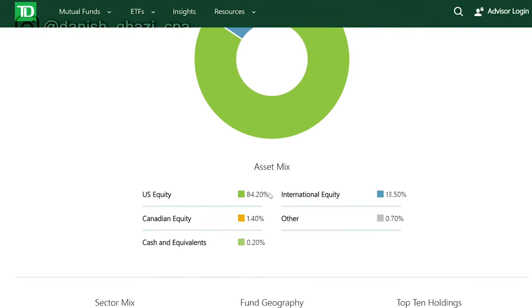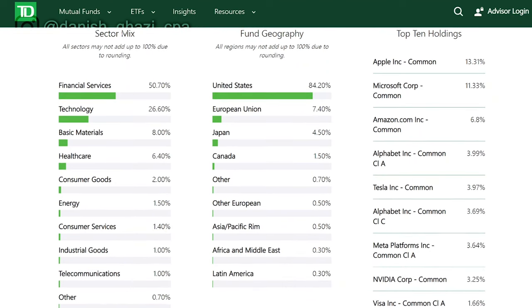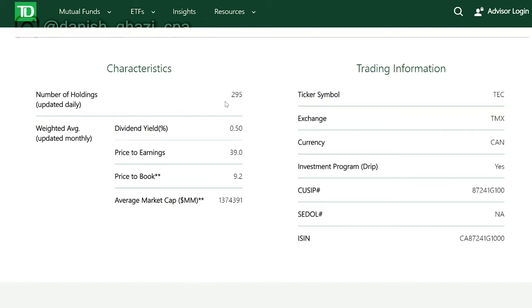Looking at the portfolio analysis, 84% of TEC is based in US equities, international equity makes up 13.5%, and Canada is just around 1% since there aren't many large Canadian tech companies. Half of the companies in this ETF are focused on financial services or fintech, and 26% on general technology. Geographically, 84% is from the US, 7% from the EU, and Japan at 4%. The top holdings are Apple at 13%, followed by Microsoft, Amazon, Alphabet, and Tesla. With just one ETF, you get a global basket of close to 300 tech companies. The dividend yield is 50 basis points — you're investing for capital appreciation, not dividends.